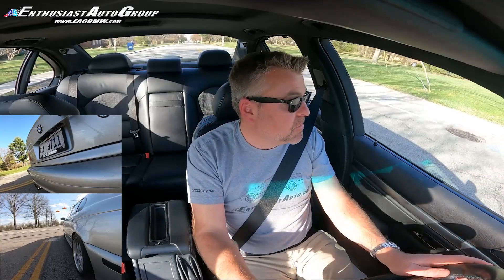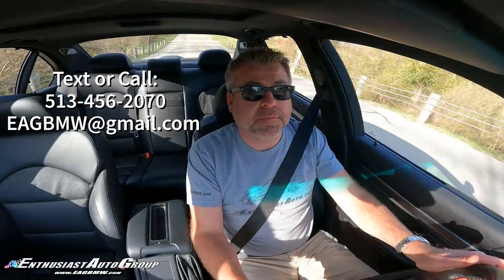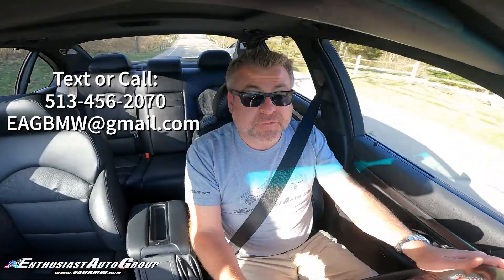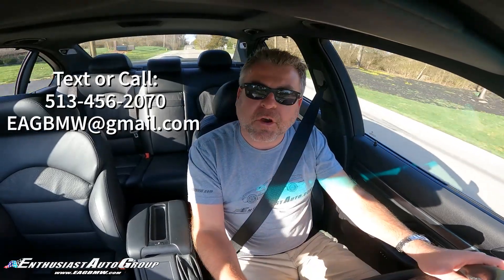We've got a full rejuve roadmap detailing out everything that we've invested into the car — we'd be happy to provide that to any interested parties. And I should note, while I have our fellow E39 M5 enthusiasts' attention: if you have an M5 and it's time to say goodbye, first, you're probably going to regret that decision. But second, give us a call.